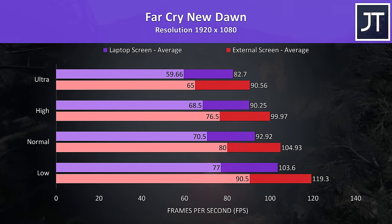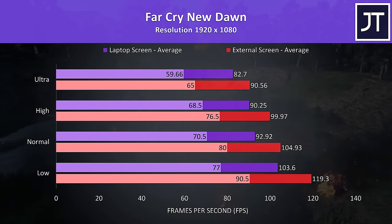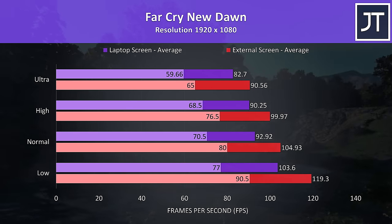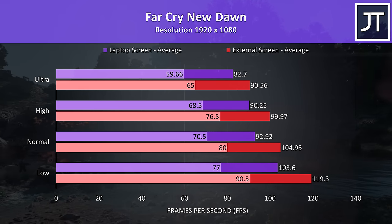Far Cry New Dawn was tested with the game's benchmark tool, and there was a fair improvement to both average FPS and 1% low performance with the external screen — with almost a 10% boost to average frame rate at ultra and a slightly smaller 9% improvement to 1% low.